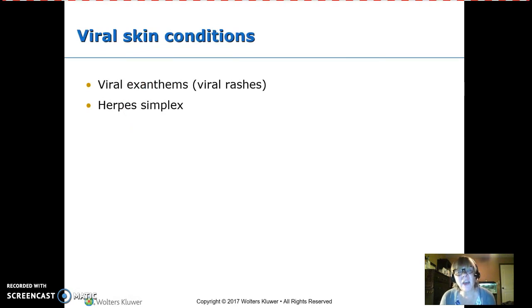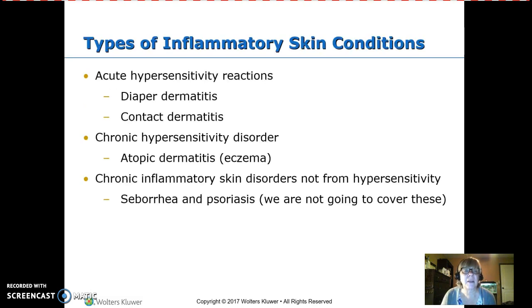Many viruses produce a rash — chicken pox, measles, and similar illnesses. A good description of the rash can help the provider figure out the diagnosis. Herpes has a characteristic rash, and many allergies also present with a rash as acute hypersensitivity reactions.